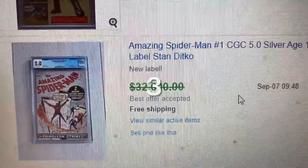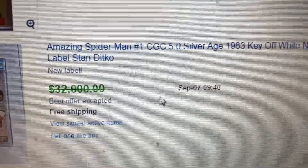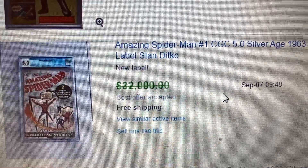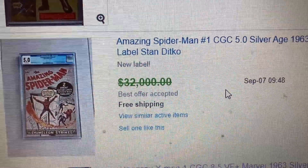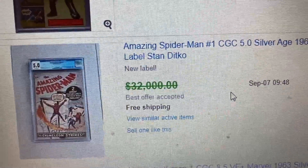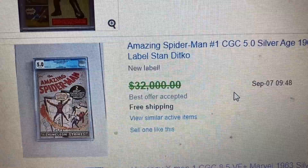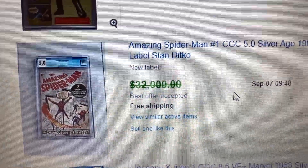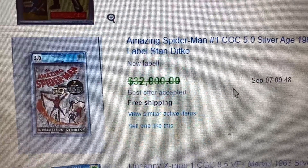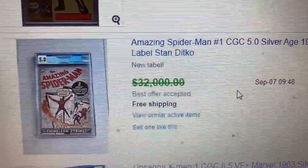Coming to number 4, we have Amazing Spider-Man issue number 1, CGC 5.0. This is what came out after Amazing Fantasy #15 — Spider-Man's first solo series. This one had a suggested price of $32,000 but actually sold for $25,500. Obviously the Spider-Man movie is coming in December, and early Spider-Man issues are always a good investment.